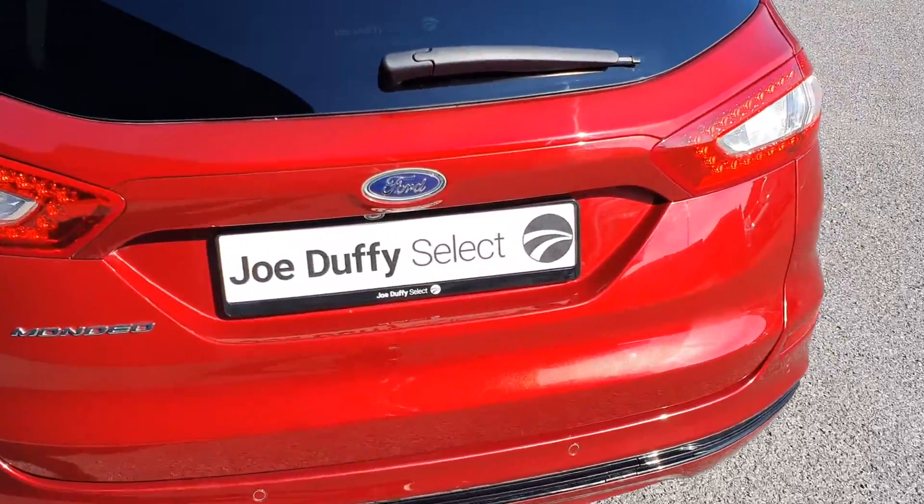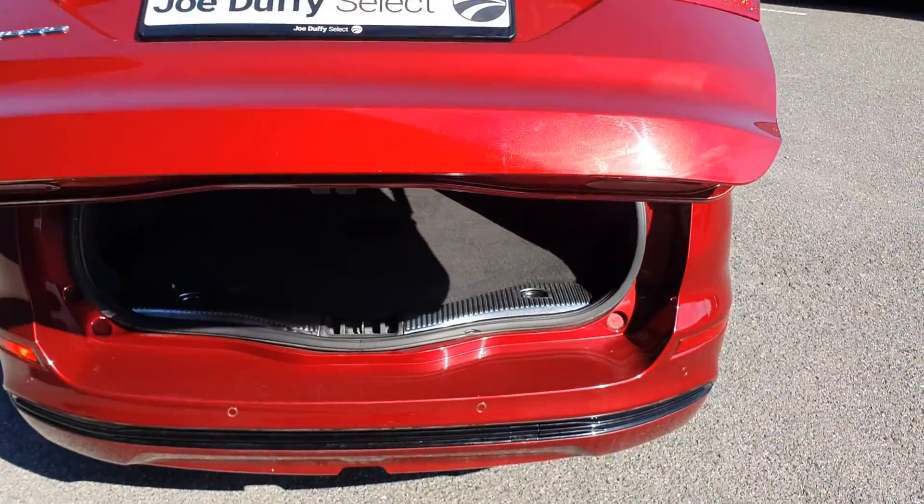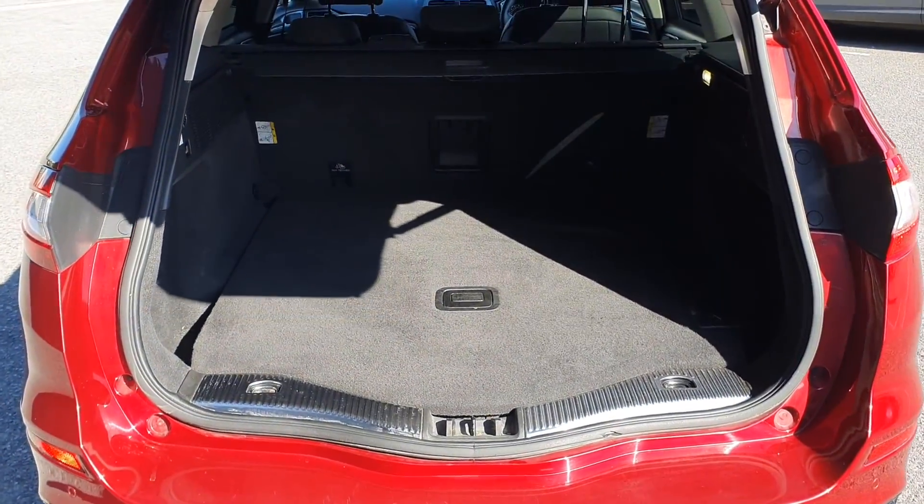Rear parking sensors and reversing camera, one touch open and closed boot with a huge amount of boot space.